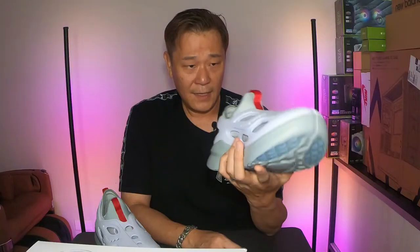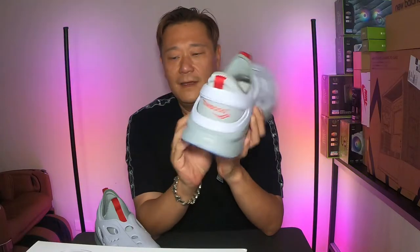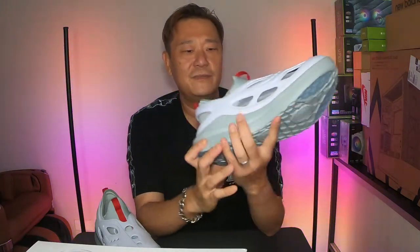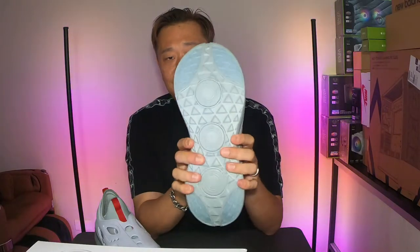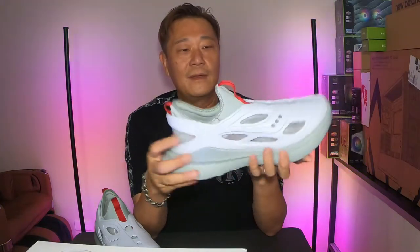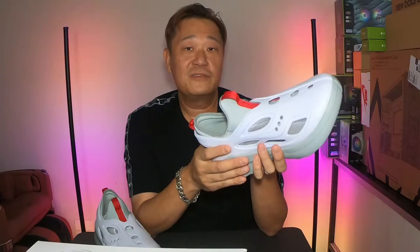On-foot, they do look humongous. They're very comfortable. The material is soft to the touch — if you compare it to foam, it's probably a little bit harder than foam, but it's got good support. I do recommend it. It's true to size — size 13 is fine for me, I don't really need bigger.